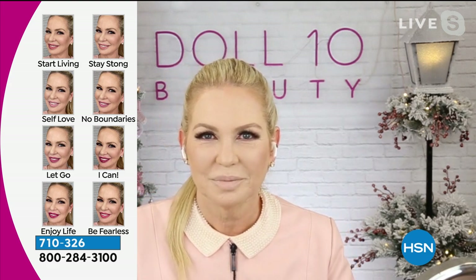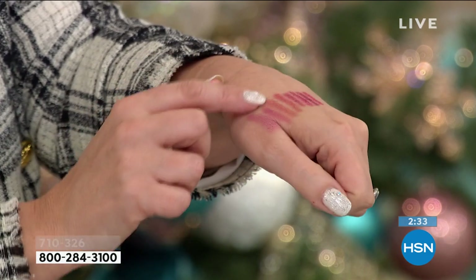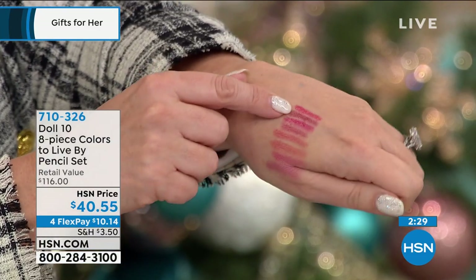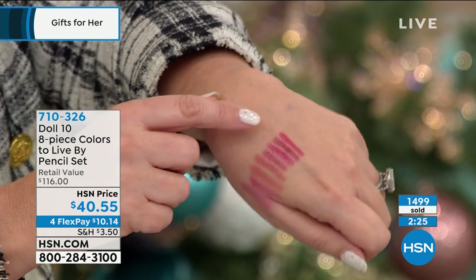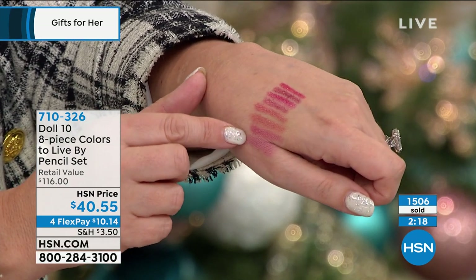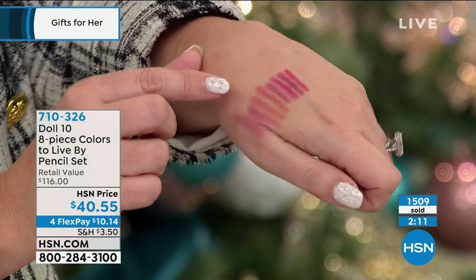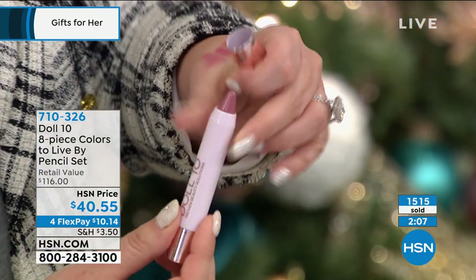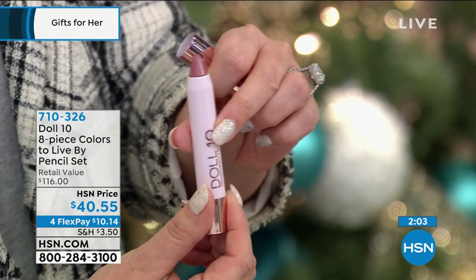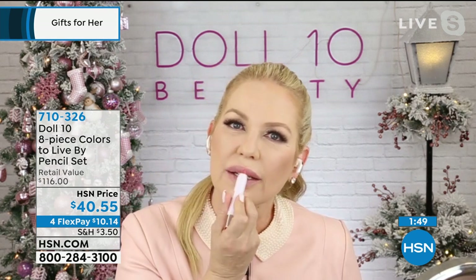We often find a color we love and never change it — but when Doris started putting these different colors on, everyone started complimenting her. Now you have the opportunity to change it whenever you want, keeping your favorite in your back pocket. You can also twist the bottom to see how much product you're getting — it just keeps going and going. It's a lot of product, and the self-sharpening design means no waste.